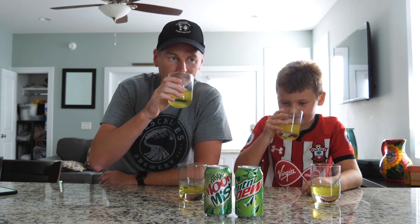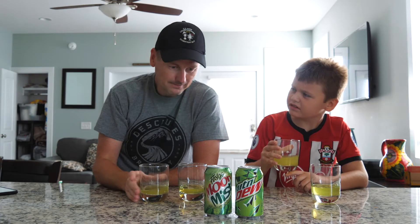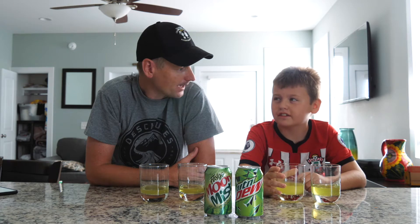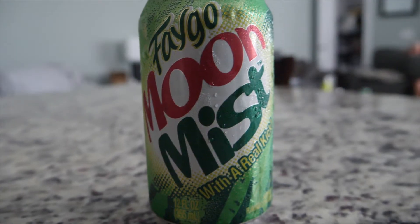Let's taste the Faygo now. It kind of tastes like Mountain Dew too. It does, but you know what we're waiting for? The real kick.